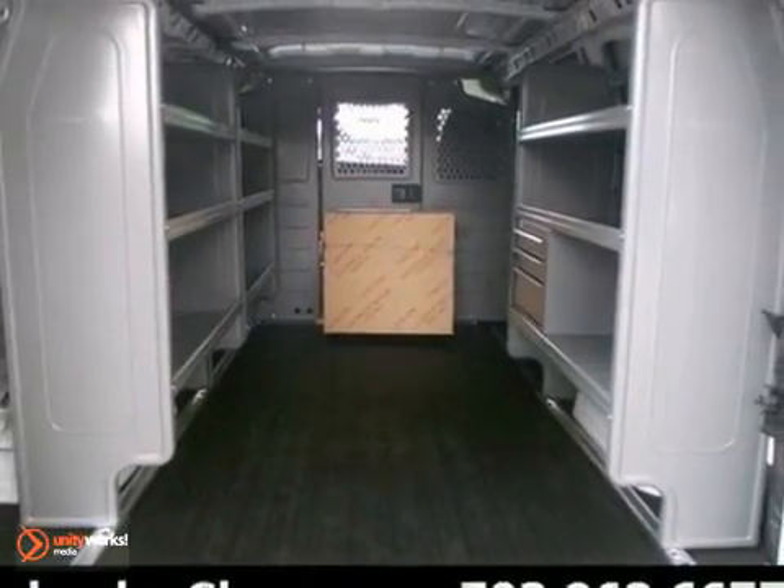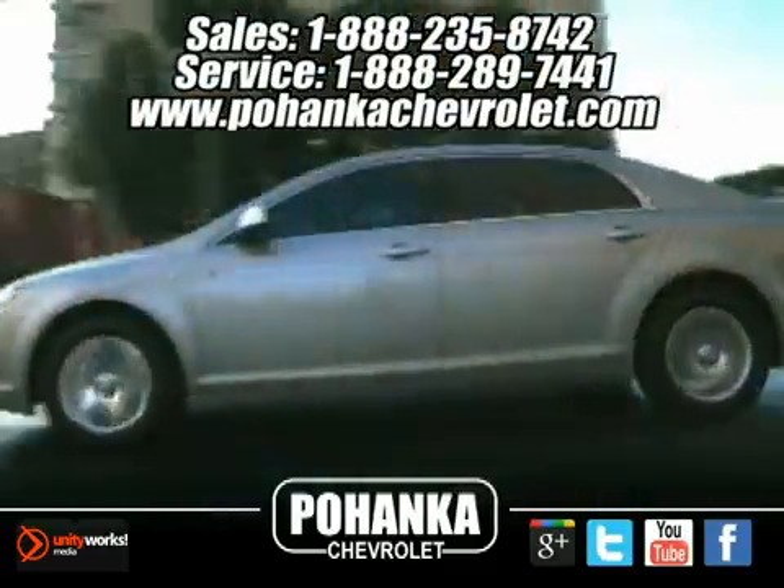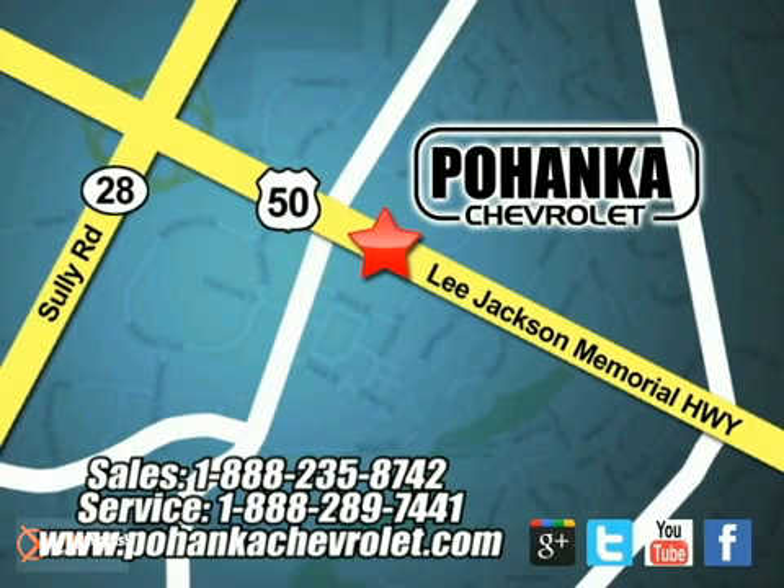See it for yourself today. Pohanka Chevrolet is a great place to buy a car. We're conveniently located at 13915 Lee Jackson Memorial Highway, Route 50 in Chantilly.